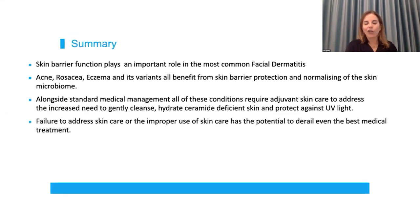To summarize the entire talk: skin barrier dysfunction definitely plays a role in multiple facial dermatoses. The microbiome is incredibly important, and obtaining that homeostasis is going to go a very long way to achieving the type of cure that our patients are after. Just make sure that what they are using is not going to derail them from the management path you have set them on.